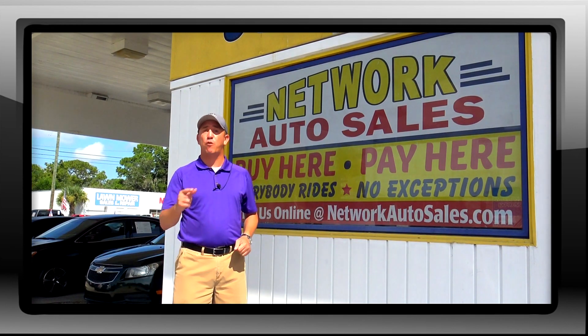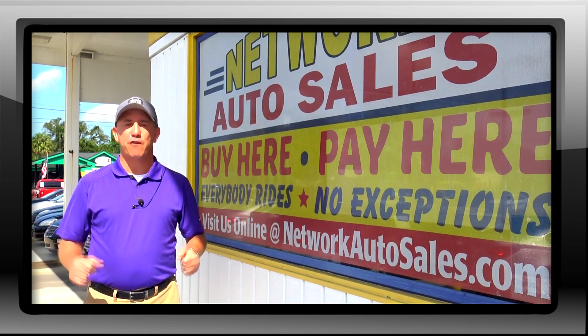If you want to see more pics with a full list of descriptions and a full list of our finance options please refer to our website NetworkAutoSales.com and we hope to hear from you soon.